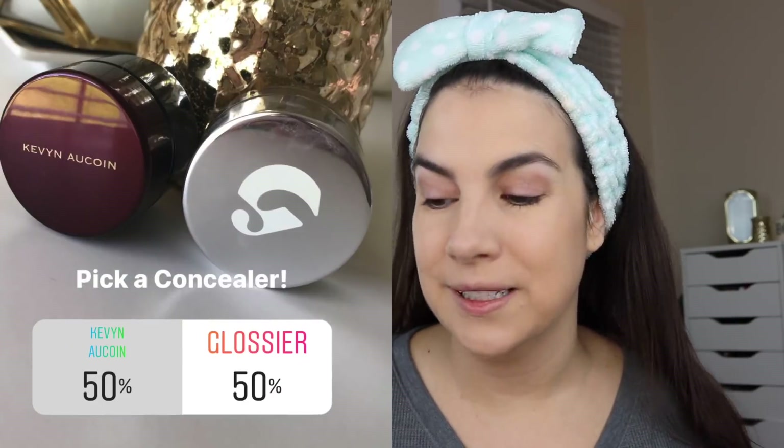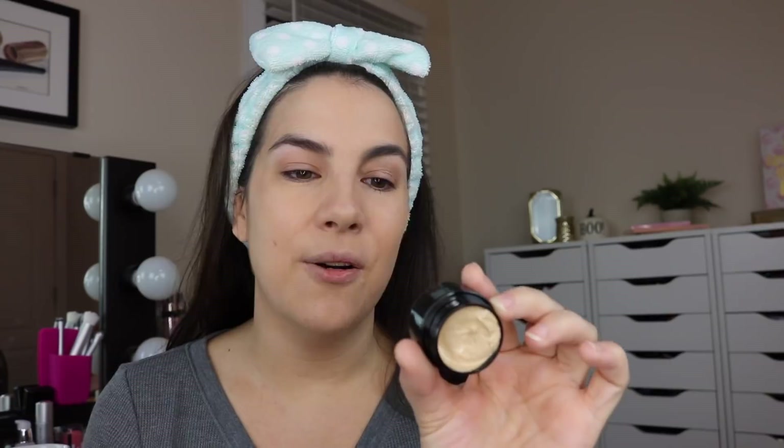This next one was really, really tight. I put up two creamy concealers: the Kevyn Aucoin Sensual Skin Enhancer and the concealer from Glossier. It looks like a 50-50 vote, but looking closer at the insights, the Kevyn Aucoin actually won by about 40 votes. It was back and forth the entire time. Here's the Kevyn Aucoin — it's a little tub of concentrated coverage in SX05. I think I could probably use a slightly darker shade.